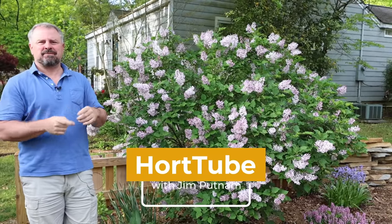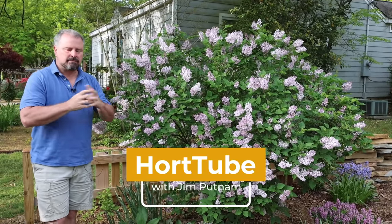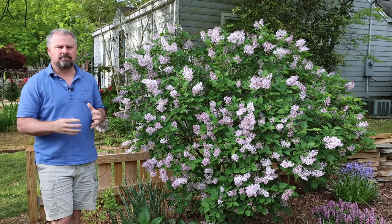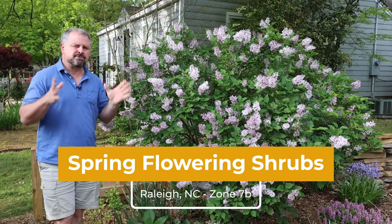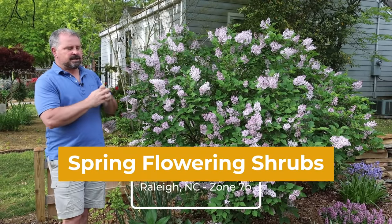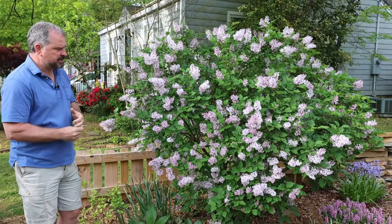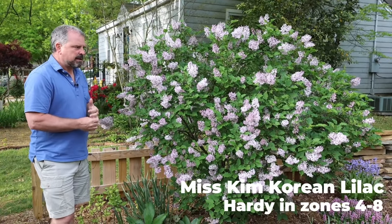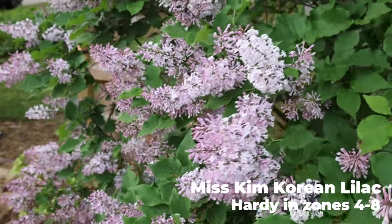Welcome to HortTube. My name is Jim Putnam. In this video we're going to talk about some spring flowering shrubs. Here in the middle of April there are lots and lots of shrubs that like to show off in the landscape. I'm in Raleigh, North Carolina, zone 7b, and today the Korean lilac — this is Miss Kim lilac — is really showing off, right here on April 15th. It's just stunningly beautiful.